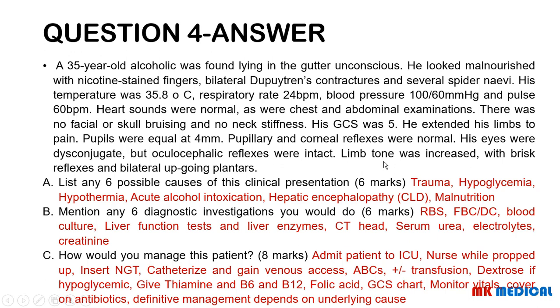For management, admit the patient to ICU as they are unconscious. Nurse them propped up. Insert an NG tube. Catheterize them and monitor urine with input/output charts. Gain IV access and follow ABCs — ensure airway patency, breathing, and circulation. Consider blood transfusion depending on FBC results. Because this is a chronic liver disease patient, give vitamin K due to the risk of bleeding, and they may need platelet transfusion, cryoprecipitate, or FFP. If hypoglycemic, treat with dextrose and give thiamine, B6, B12, and folic acid. Open a GCS chart, monitor vitals, cover on non-hepatotoxic antibiotics. Definitive management depends on the underlying cause.